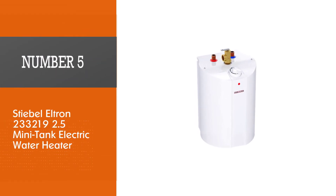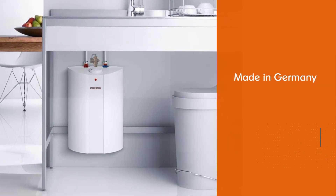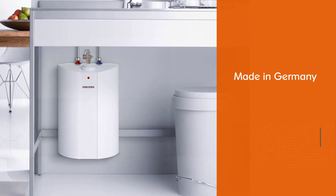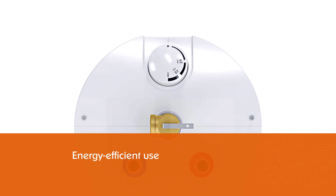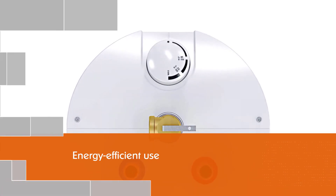Number five: Stiebel Eltron SHC Mini Tank Electric water heater. Stiebel Eltron SHC mini tanks are made in Germany and are designed to place hot water where you need it for fast, convenient, and efficient use. The elegant European design fits into any decor, whether exposed to view or hidden under a sink.